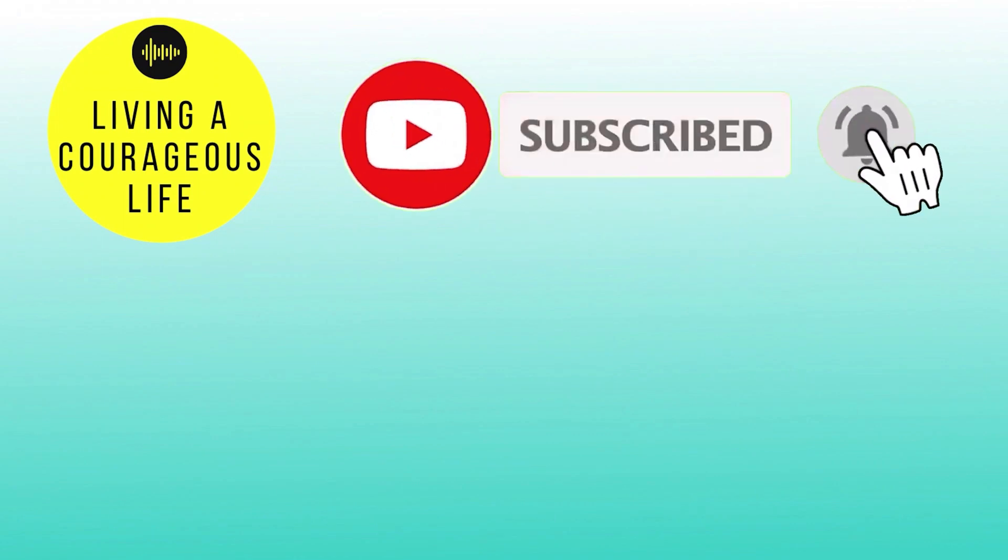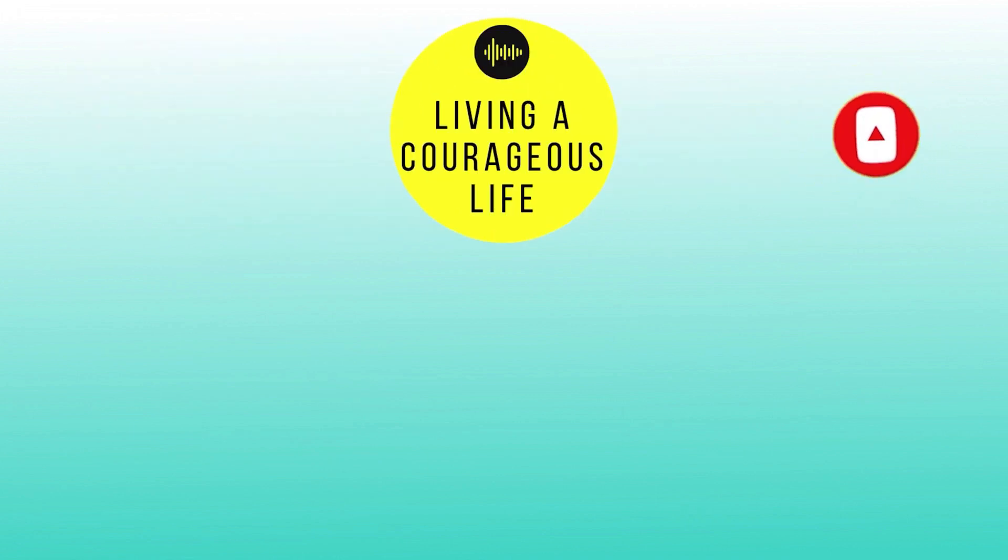If you learned something new today, give this video a like and share it with a friend. Are you going to try every single one of these things on the list? Tell us down in the comment section. We have more cool videos on our channel — be sure to subscribe and hit the bell for notifications. Remember to always live a courageous life.